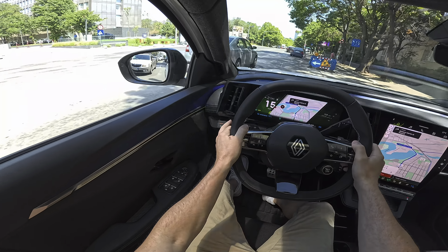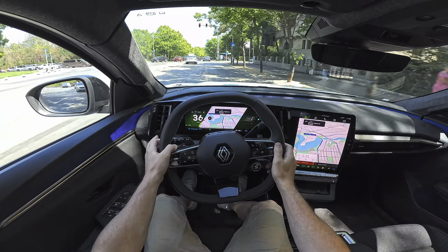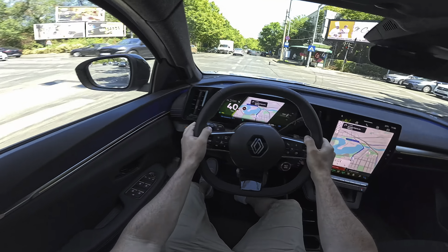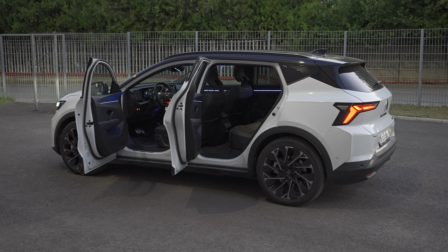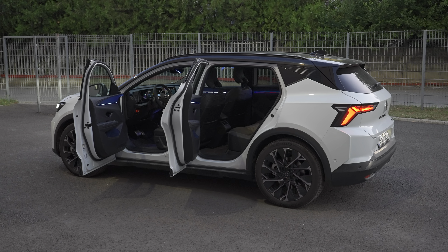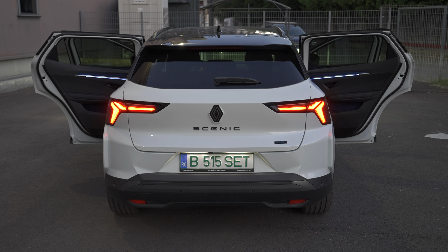Welcome back. Today I have one of my favorite electric cars in 2024 — the brand new Renault Scenic E-Tech full electric. Not only is it my favorite car, but it was also the best electric car of 2024 in Romania and won best car at the Geneva International Motor Show 2024. So it's not just me — a lot of journalists and press agree. Today in this video I want to do the full review: interior, exterior, material quality, space, and multimedia system.